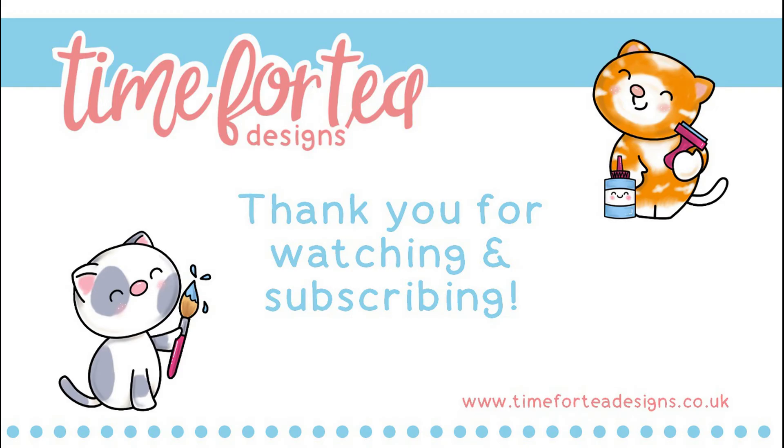So there it is — that is the new release for October. I really hope that you enjoyed it and found something in there that you like. Please let us know in the comments — we'd love to hear from you. Please do join me on Thursday evening for another Facebook Live where I'll be using some items from the new release. Also please do join us on Create and Craft on the 13th of October — that's 5:15pm UK time and it will also be streamed in the US. Thanks so much for joining me today. It really has been a pleasure to chat to you all and I'll see you again in another Time for Tea Designs video really soon. Bye guys!